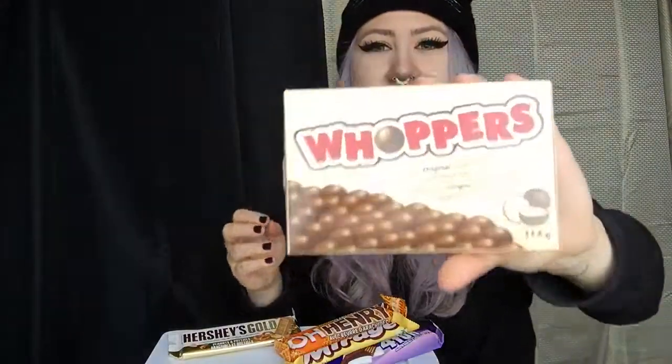We got Whoppers — I don't know how to pronounce this. This one you guys kept asking me to try. I've never tried these ever in my life, and a lot of you guys really like this one. Apparently they're like crunchy circles, spheres. I've never tried them before, but a lot of you guys said that you really like these. And apparently they're made by Hershey's, so that's really interesting.